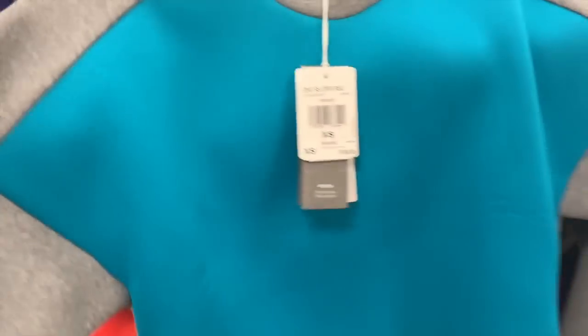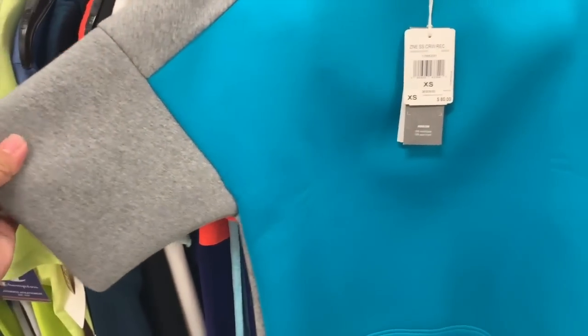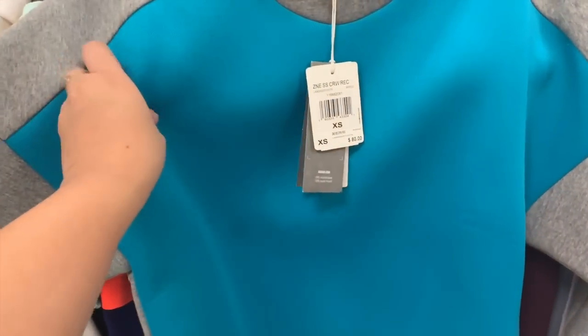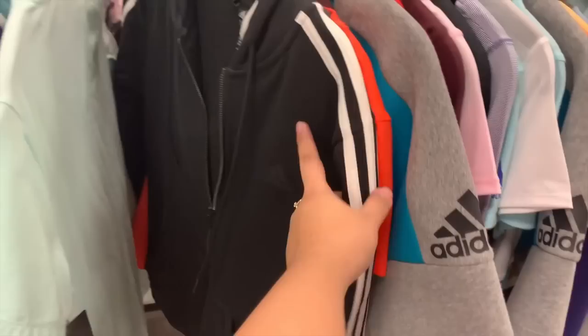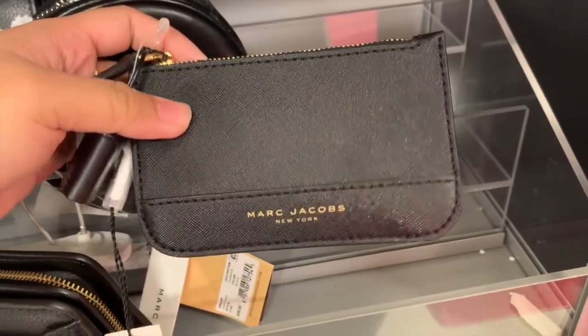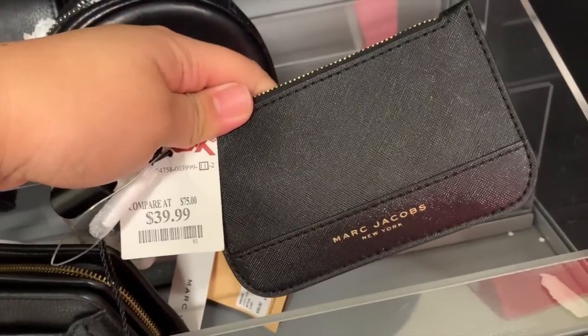A Calvin Klein gray sweatpant with a ribbon waistband and no pockets for $20. The Calvin Klein sports bra is $17 — plain black with a cute detail in the back. There's an Adidas shirt or top with very thick material for $25 — not for swimming. They also have an Adidas jacket for $30. Another Calvin Klein piece with a skinny fit towards the bottom for $20. And this is so cute — a Marc Jacobs card wallet mini pouch for $40.